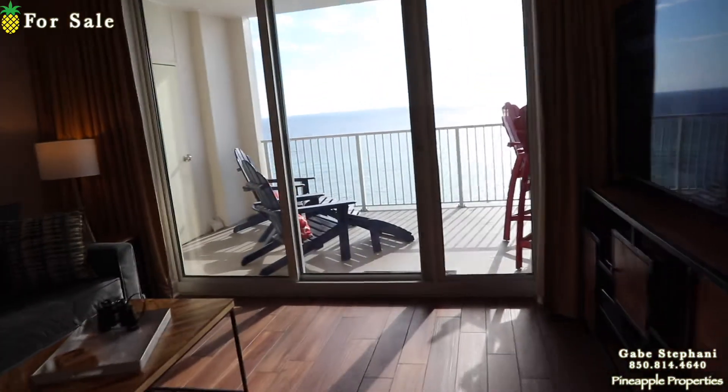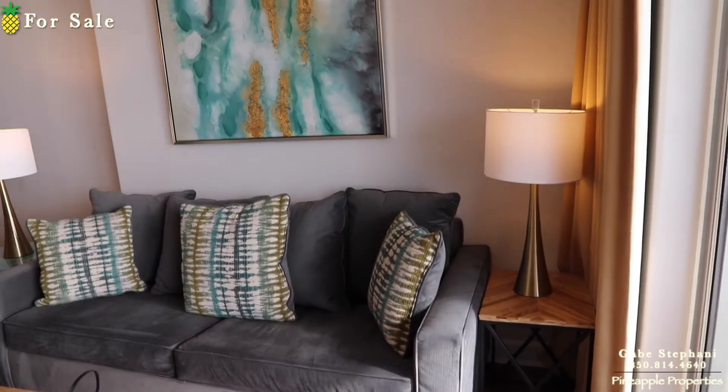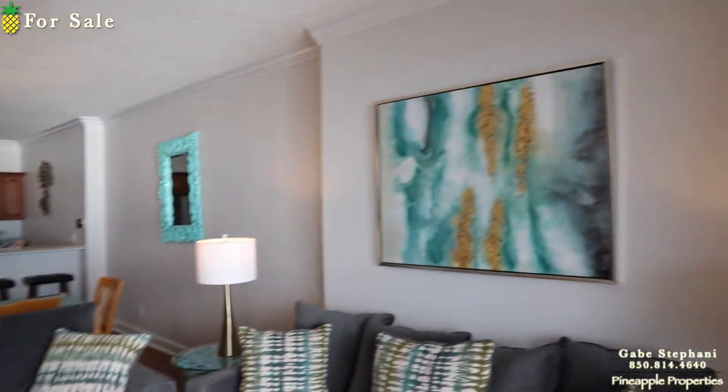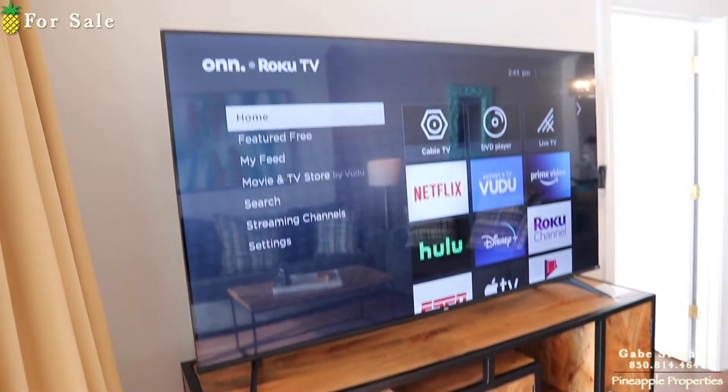I'm going to get the sun to my back so you can actually see the living room because it's so bright out there. Pull-out sofa with a love seat. Nice artwork — this is well decorated. There's about a 65-inch TV right there with a nice little console table under it.